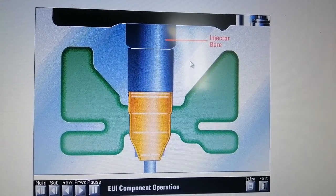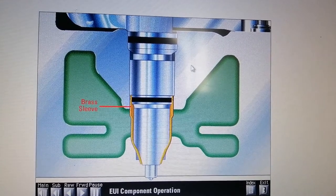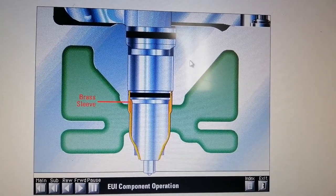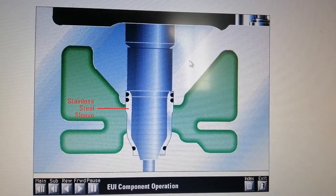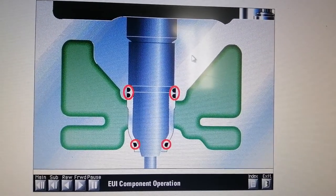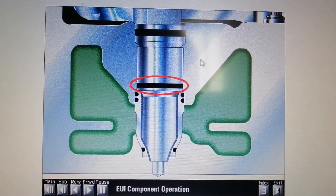On older engines, the injector seated on a brass sleeve which was swaged into the bottom of the injector bore. The brass sleeve provided a combustion seal and separated the injector from engine coolant in the water jacket. On 3406E engines, an improved stainless steel sleeve is used. This sleeve also separates the injector from engine coolant, but the injector does not actually touch the sleeve.